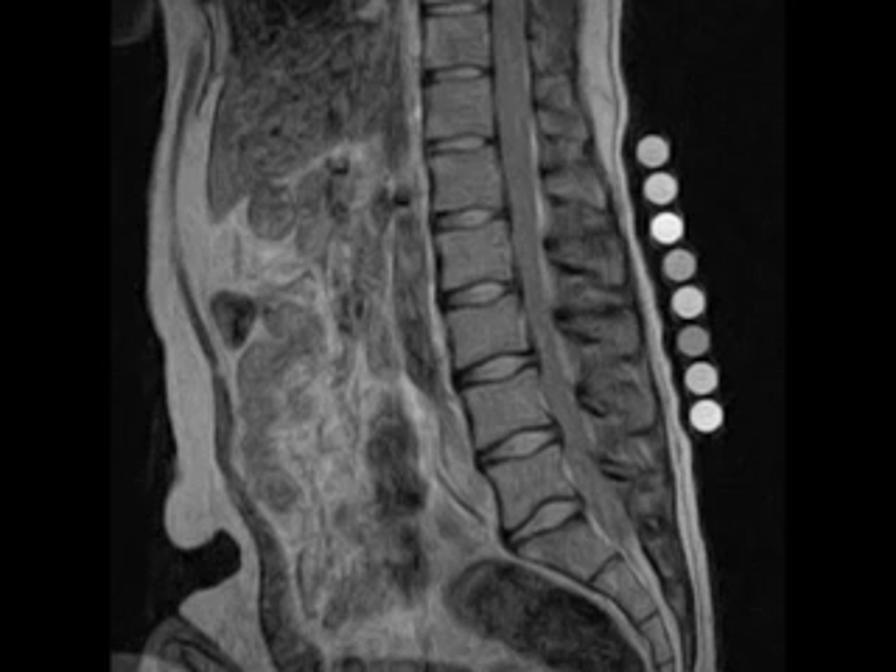Bashir and colleagues now advise patients to correct their sitting posture and to try and find the chair that allows them to sit in the 135 degree position, which isn't easy given the prevailing emphasis on sitting upright. Bashir also said the positional MRI gave the group a unique capability to image weight-bearing positions that wasn't possible with other imaging modalities.